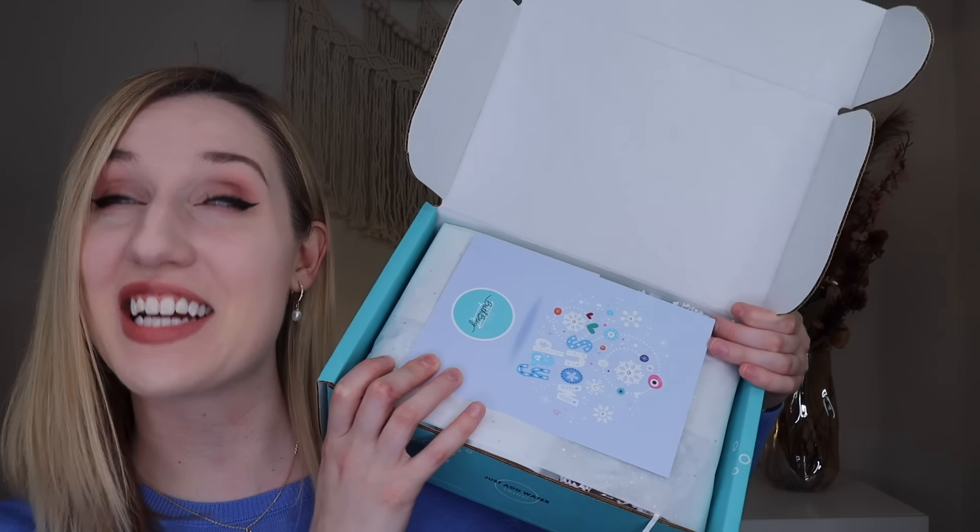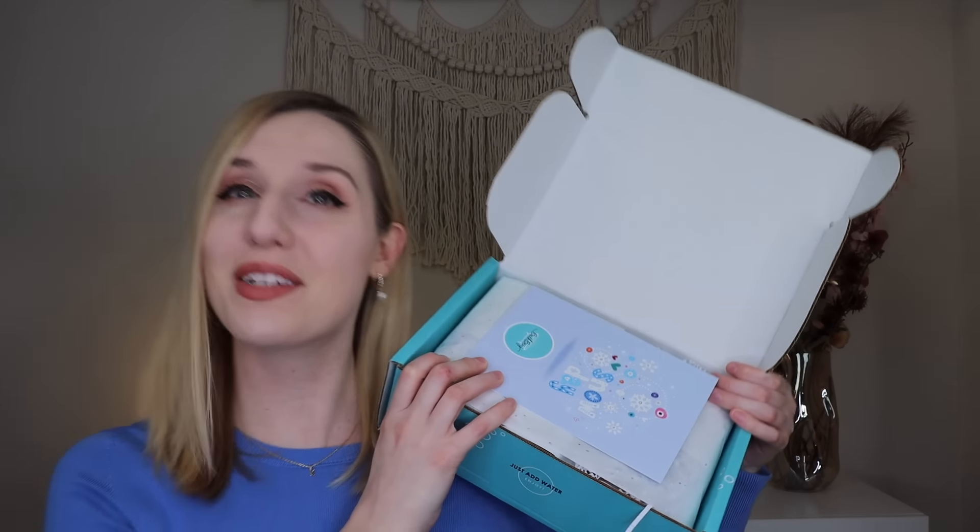We're starting with the regular box and the theme for January is Snow Day. I want a snow day so bad! I live down south so when we get snow it's not usually a lot and it doesn't last long. Let me know in the comments — did you get snow where you are because of some of the recent storms? We've just gotten rain here in Virginia, but I really would like a good snow. Maybe this will be manifesting it.